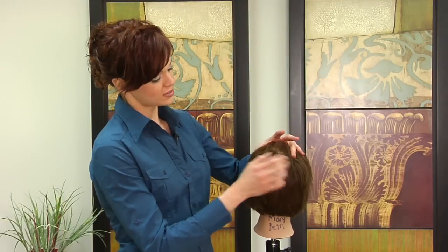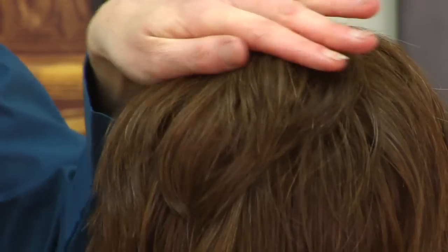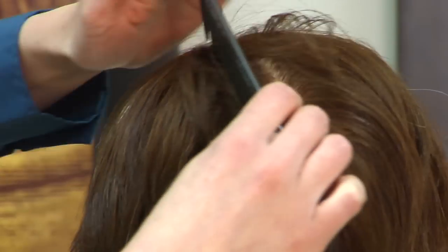Depending on how large of an area you are losing your hair will depend on what kind of style you can go for. If you just have a small area where you're starting to lose your hair, you can actually just grow the top of your hair out a little bit longer and leave that area a little bit longer, so that when you comb it back it will actually cover that spot and make it not as noticeable.